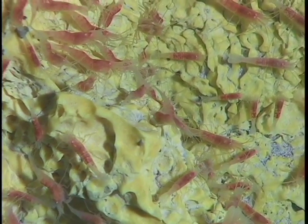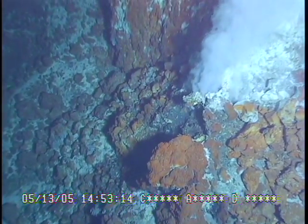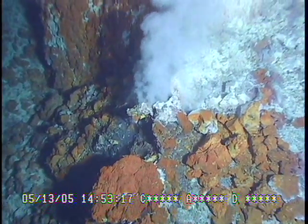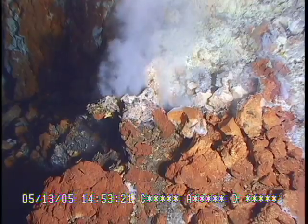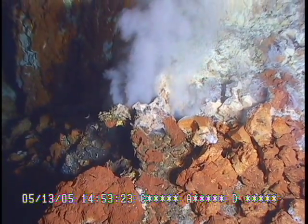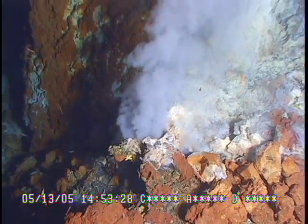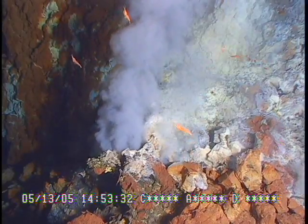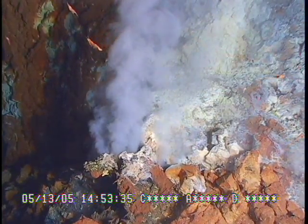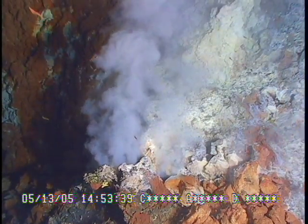There were just all types of vent communities. But when we got to the summit, we started getting into this white cloud. We were trying to find the source of this white cloud. We got up into the current with the Pisces and maneuvered in and out of the cloud until we sniffed it out and found that there was a shallow pit crater. We dropped down inside this pit crater and all around inside we could see white smoke coming out of these sites.